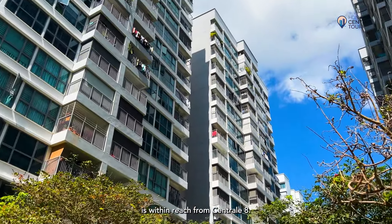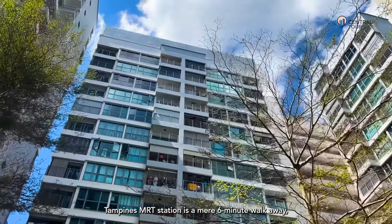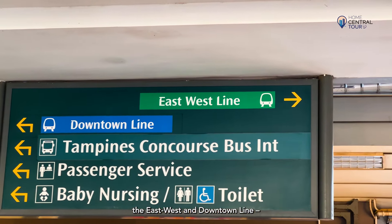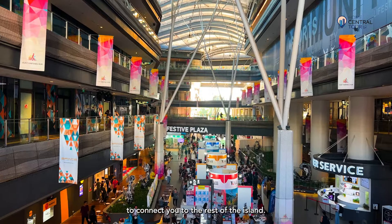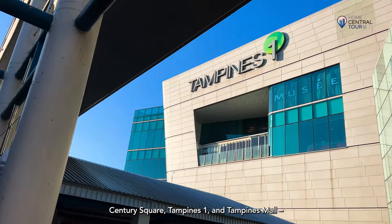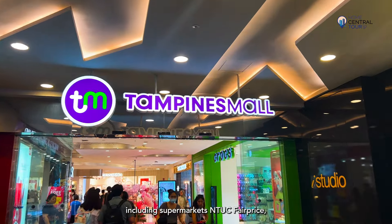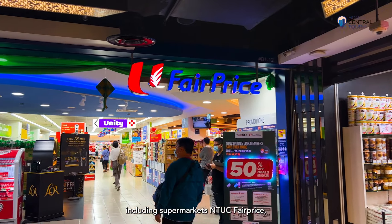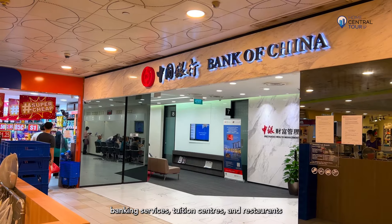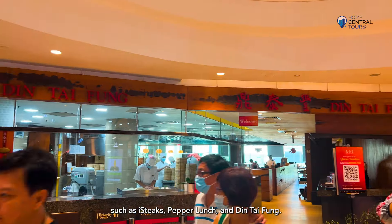Everything you need is within reach from Centrale 8. Tampines MRT station is a mere six-minute walk away with two MRT lines — the East-West and Downtown Line — to connect you to the rest of the island. Right at its doorstep are three world-class malls: Century Square, Tampines One and Tampines Mall, with an endless myriad of amenity options including supermarkets, NTUC FairPrice, Cold Storage, Don Don Donki, a cinema, banking services, tuition centres and restaurants such as Aix Steaks, Pepper Lunch and Din Tai Fung.